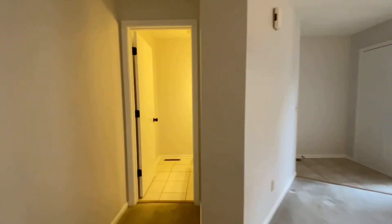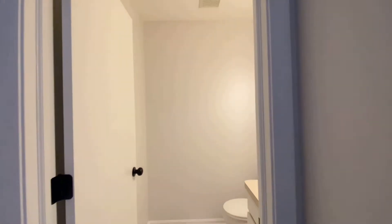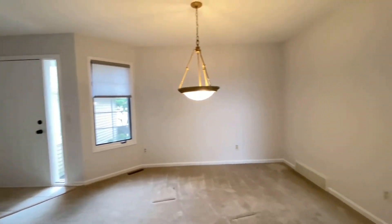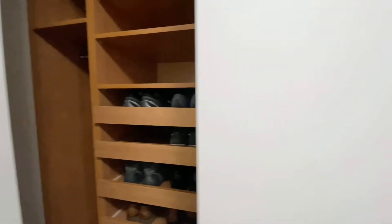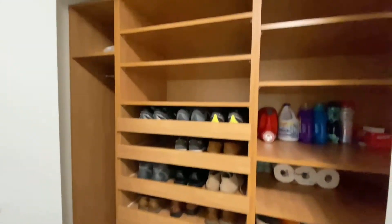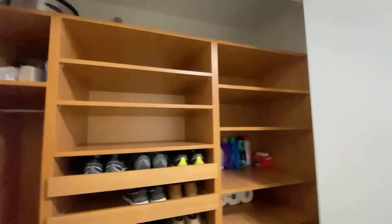Back through the dining room, there is a half bath here on the first floor, nice for guests. In here is the first-floor laundry room, and this is your mudroom organizational closet — it's actually quite deep. And your pantry is right here.